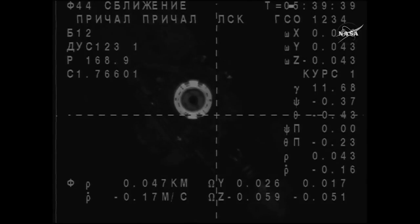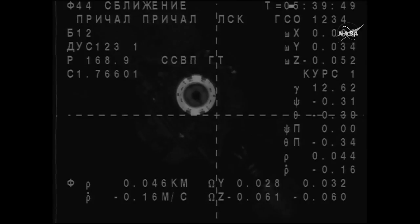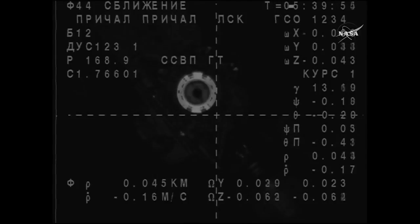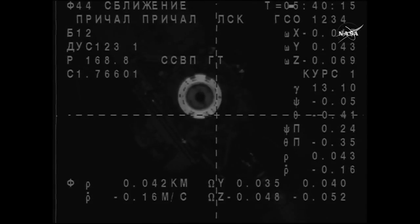Range is approximately 0.45, range rate is 0.18. We see the 7.17. We confirm that all commands are ready. The range is approximately about 40 meters, or around 38.